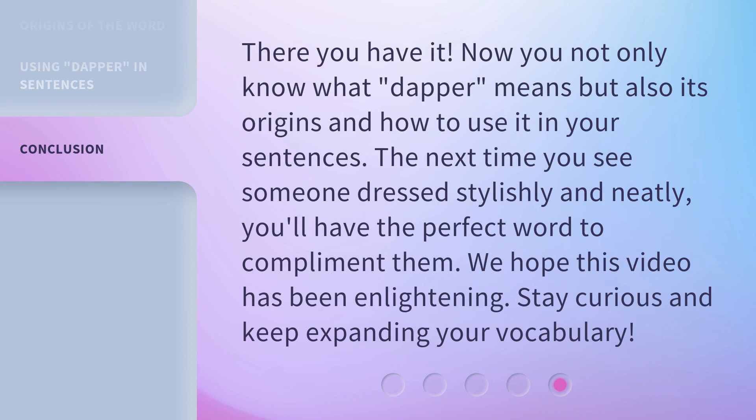There you have it. Now you not only know what dapper means but also its origins and how to use it in your sentences. The next time you see someone dressed stylishly and neatly, you'll have the perfect word to compliment them. We hope this video has been enlightening. Stay curious and keep expanding your vocabulary.